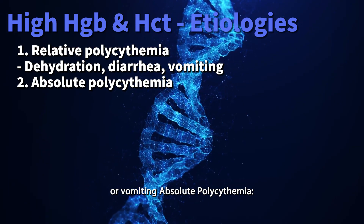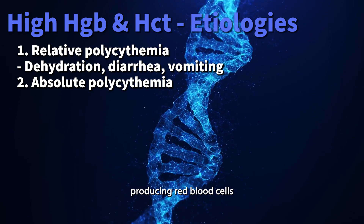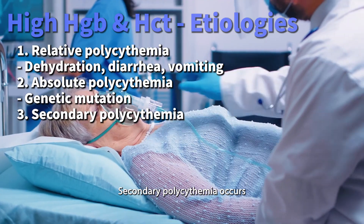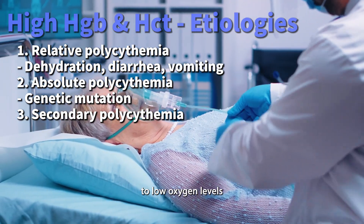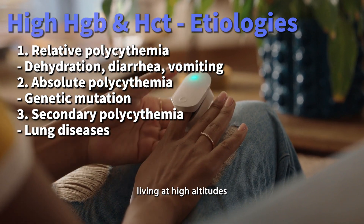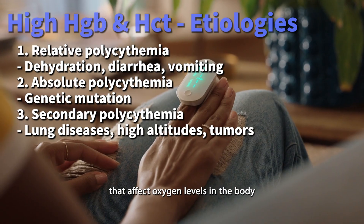Absolute polycythemia can be primary, where there's a problem in the cells producing red blood cells, often due to genetic mutations. Secondary polycythemia occurs when your body responds to low oxygen levels by making more red blood cells. This could be due to lung diseases, living at high altitudes, or certain tumors that affect oxygen levels in the body.